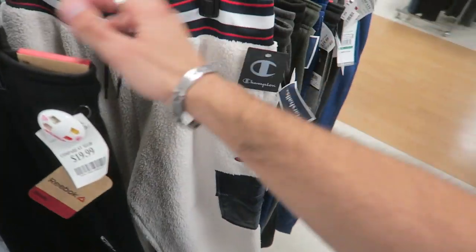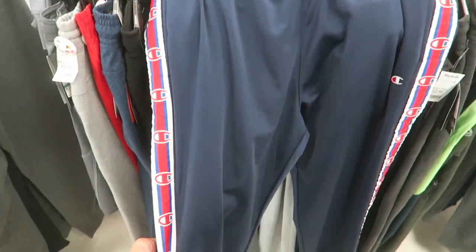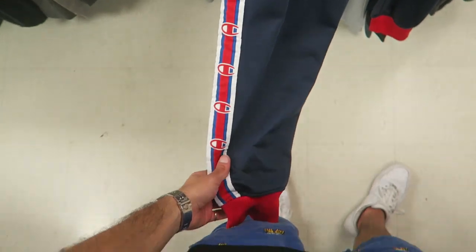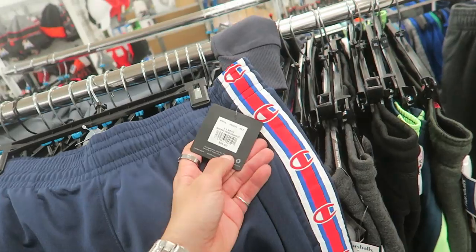Maybe I'll take a picture and throw it on my Instagram if anyone wants me to proxy these. Another super sick pair of track pants — has the ribbon going down each side, nice little embroidered logo, again only $17, retail $55. Not bad at all.